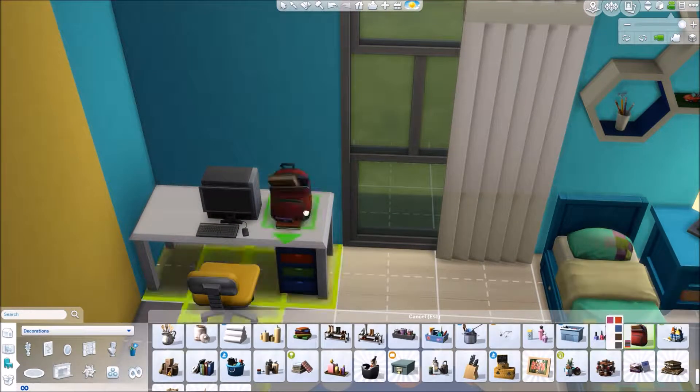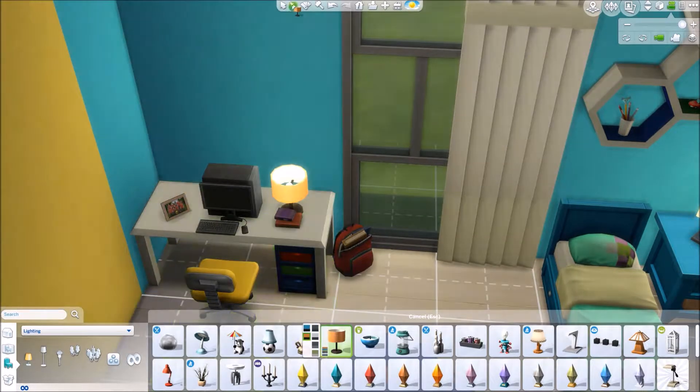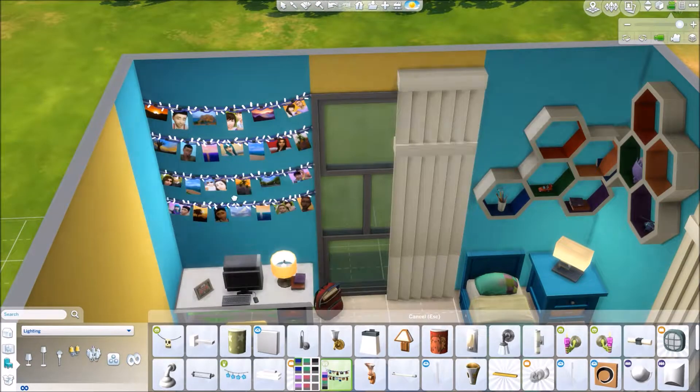There's not a ton of stuff in this room — there's definitely space if you wanted to add more things, but it's a little more plain. We're going to throw a guitar in at some point.